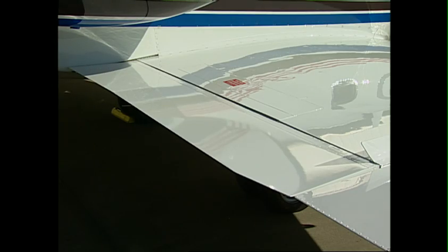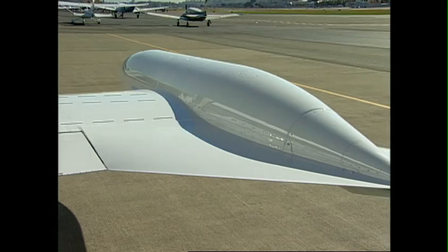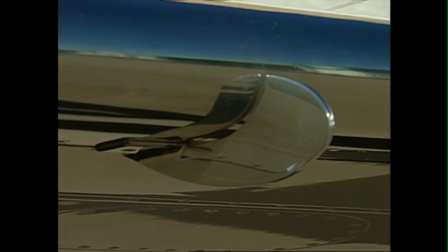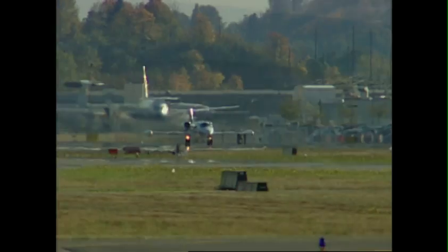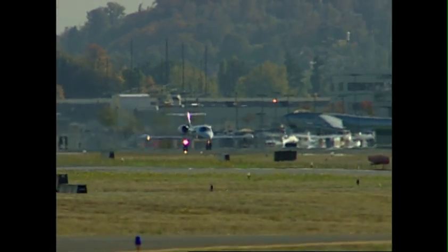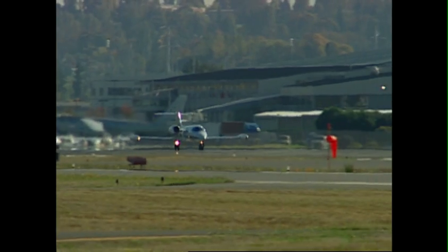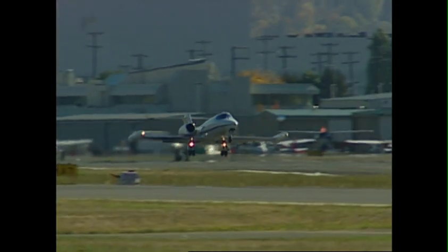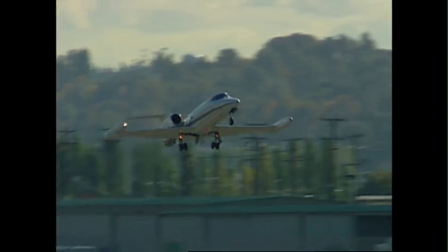By itself, the Raisbeck ZR Lite performance system delivers greatly enhanced performance for the Learjet 35 and 36 throughout its flight envelope, while providing a high return on investment for the owner or operator. It's the only way for your Learjet 35 or 36 to fly higher, faster, and farther from more airports while you bank up to 10% in fuel savings along the way.